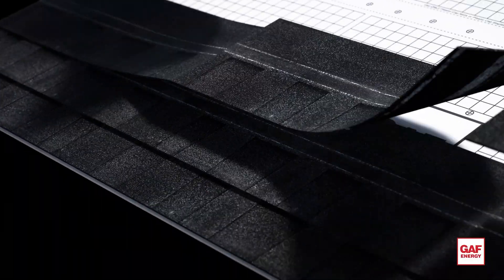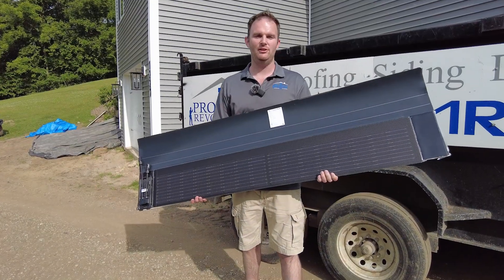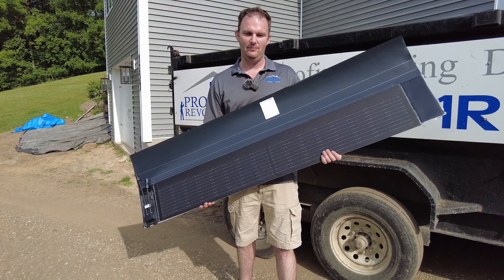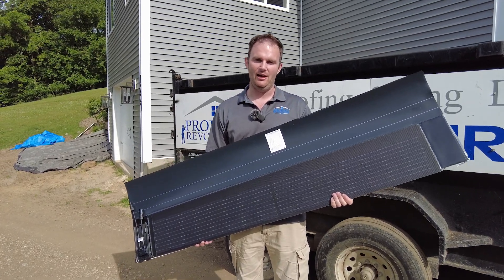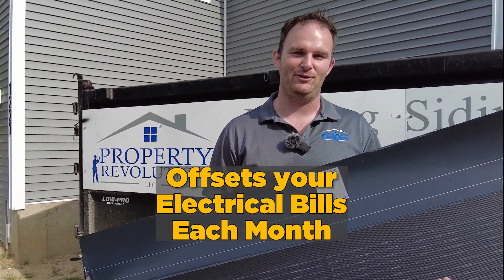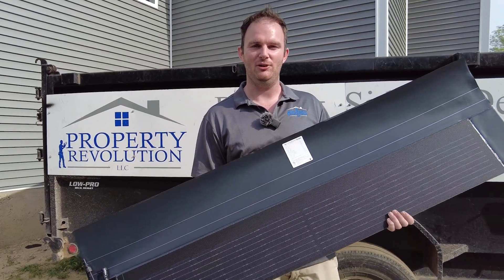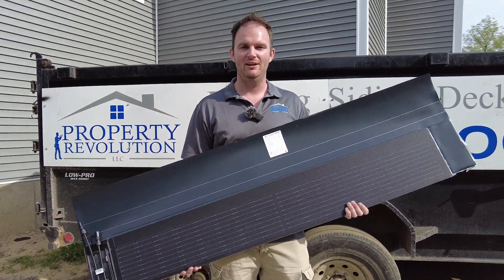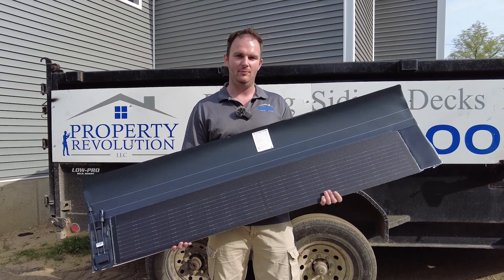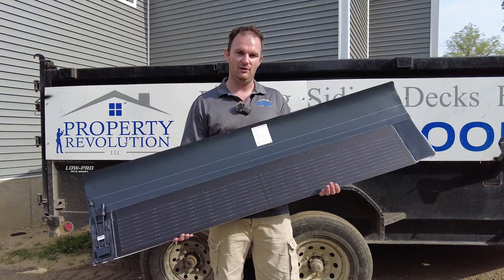This is going to tie together nicely with the shingles that it's meant to go with. This is a big step forward for the roofing industry and for our team here at Property Revolution to be able to offer a product like this. I mean, you think about it — having a roof that can produce energy and offset your electrical bills each month. No one loves paying for electrical bills. I don't care what side of the political spectrum you're on, conservative or liberal, nobody likes paying for electricity. So I'm really excited to have this on my home and offset our electrical bill each month, and also have a great roof that's going to last for a long time.